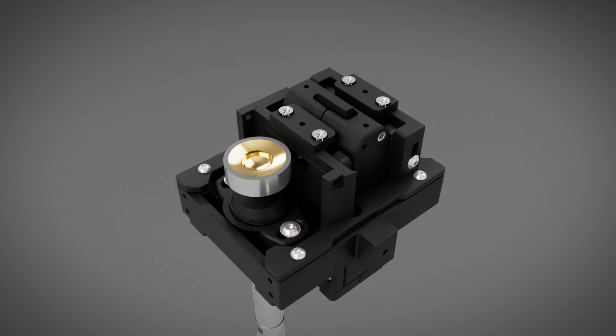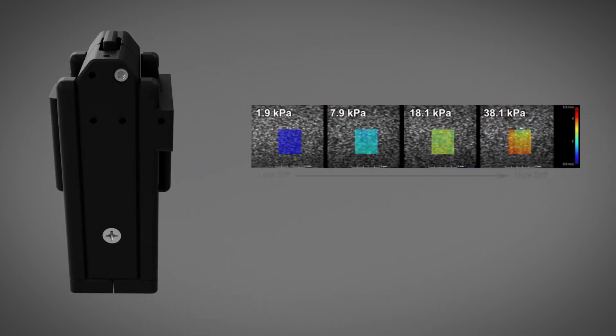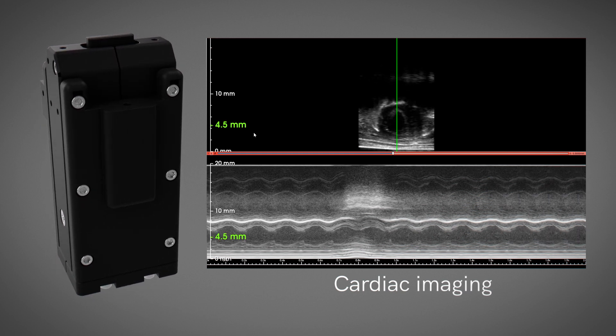The linear array transducer is used for deep tissue imaging, elastography for evaluating tissue stiffness, and cardiac imaging.